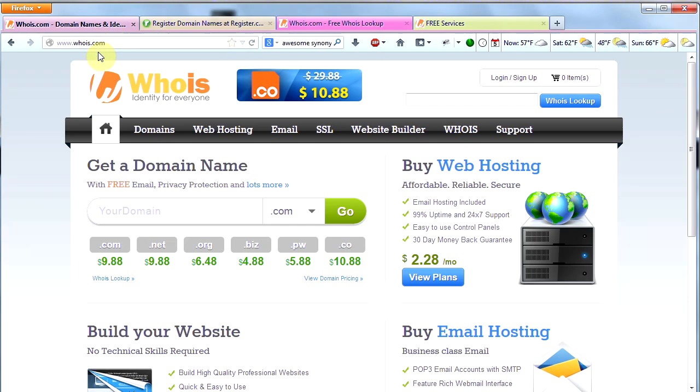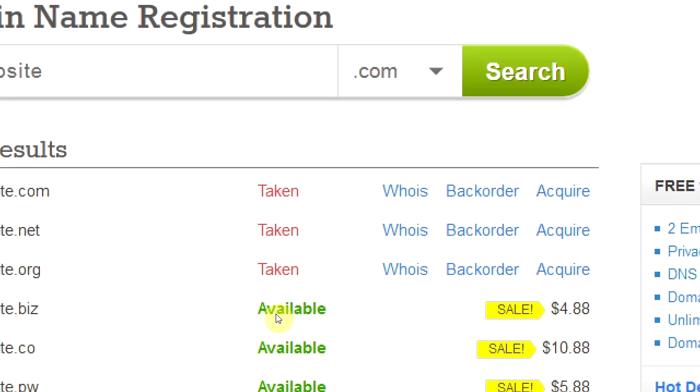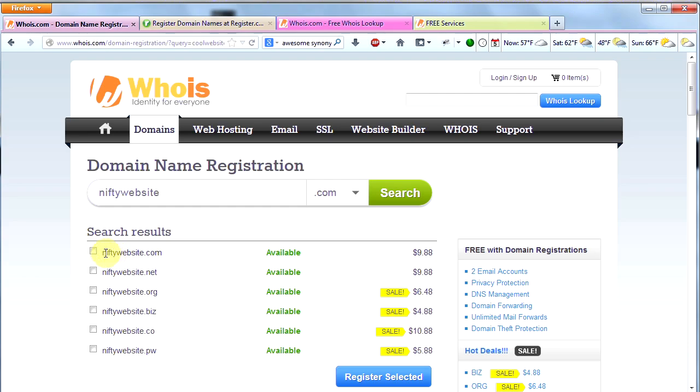The first thing I'm going to do to get a domain name is go to whois.com and search for the domain I want to see if it's available. I think I want coolwebsite.com — let's see if that's available. Unfortunately, coolwebsite.com is taken. But coolwebsite.biz is still available. I want a .com or a .net name because they're more common and people recognize them more easily. So let's try niftywebsite — awesome, niftywebsite.com is available, so I'm going to go ahead and go with that one.